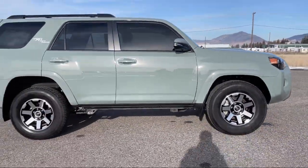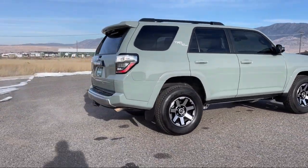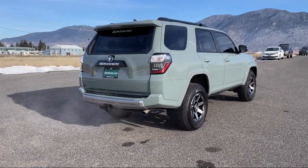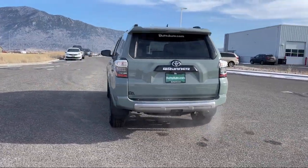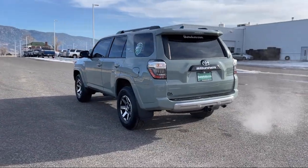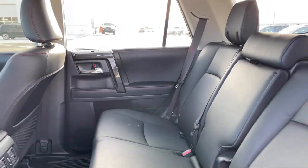Here at locally operated Butte Auto, we strive to give each of our customers a VIP experience. We want to earn our customers' business for life, so we offer the best customer service in southwest Montana. Plus, all new and most pre-owned vehicles come with a standard Butte Auto Certified Advantage Warranty at no cost to you.